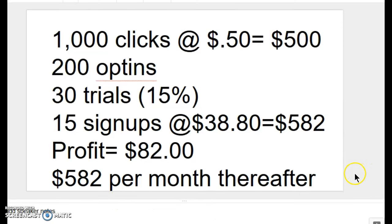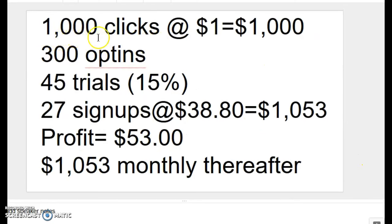Let's take a look at another scenario. In this case, we still sent our 1,000 clicks, however they cost us $1 a click — a $1,000 layout for traffic. We're going to use a 30% opt-in rate, again not great, and we got 300 opt-ins. 15% signed up for a free trial, and of those 45 trials, 60% — or 27 people — signed up at $38.80 to remain as ClickFunnels customers, which would yield approximately $1,053. Our profit that month would be $53: $1,053 less $1,000 for traffic.